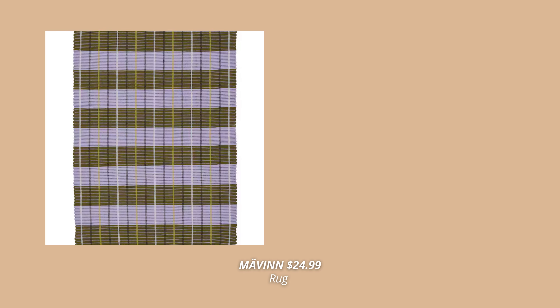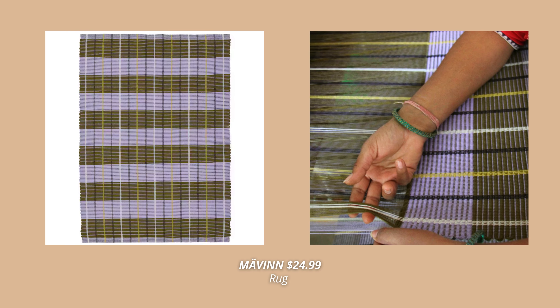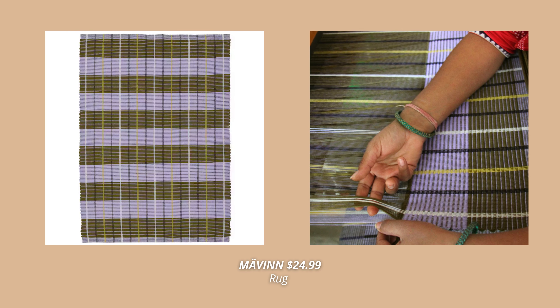Another one from this same collection that's already becoming so popular all over TikTok is this small stripy rug in purple and green. I just love the pattern and the color combination so much, and I can't wait to see it in stores.